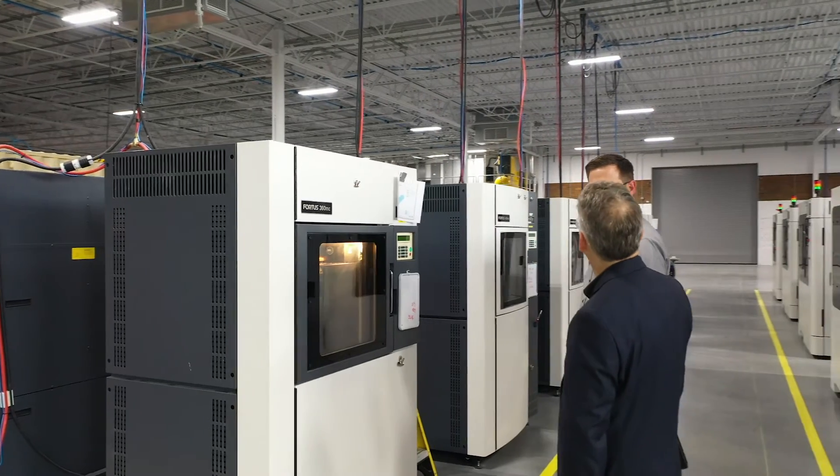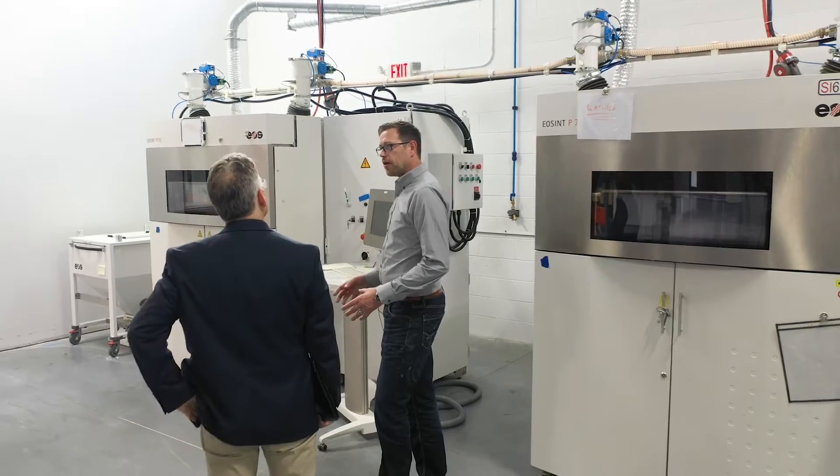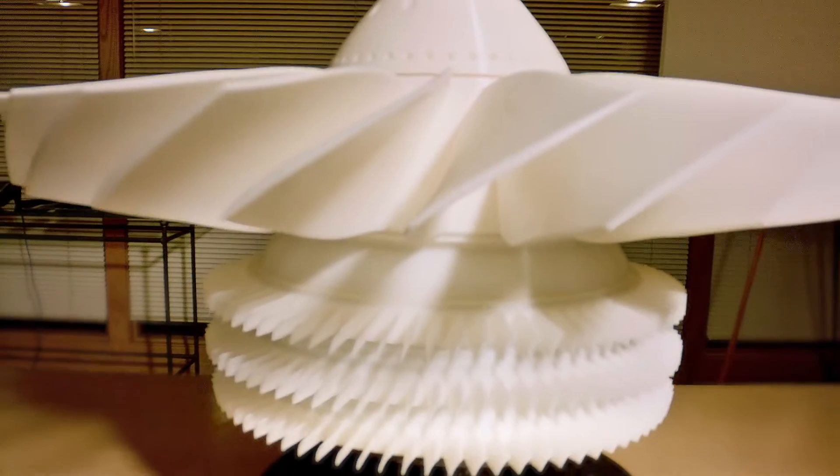Having a large fleet of machines allows us to have a lot of flexibility by shuffling things around and moving materials from one machine to the next. I like to say one prototype is worth 50 meetings, so we want to make sure that we work with the designer, understand what they're looking to achieve, and give them the very best prototype the first time, every time.